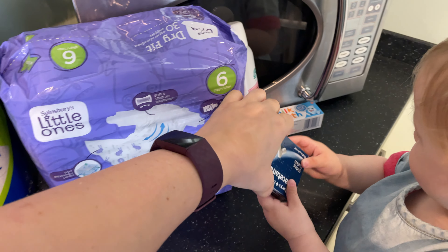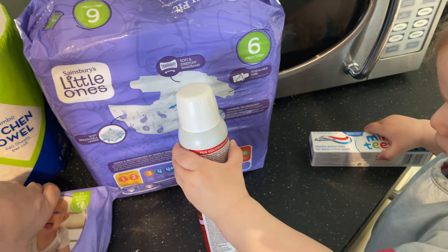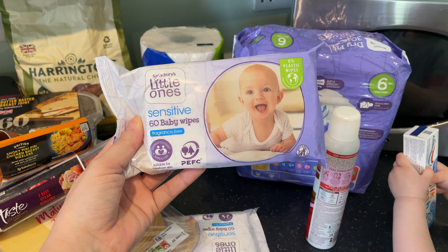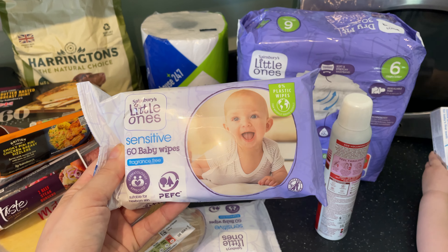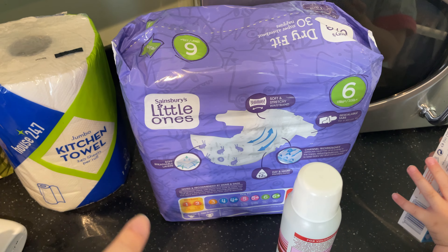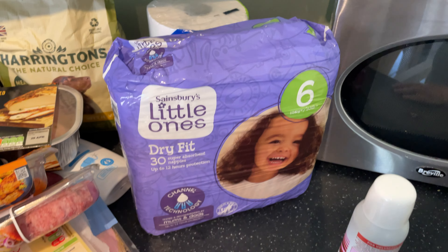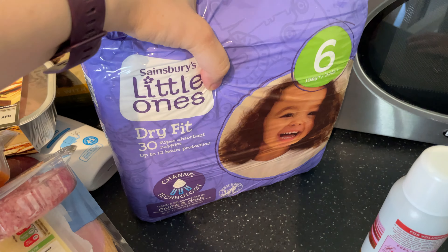Let's not play with the paracetamol — just keeping that in the cupboard. We've got a couple of packs of Sainsbury's wipes; they're not the best wipes in the world but they're quite a lot cheaper than Huggies and Pampers. Then we've got nappies — Baby Bell is in size six nappies and we've always used the Sainsbury's ones because they're the best out of all the ones we've tried.